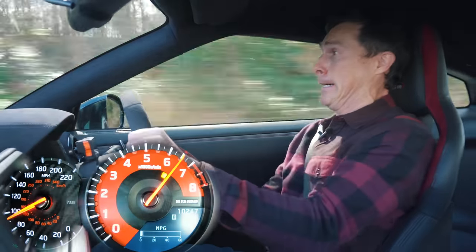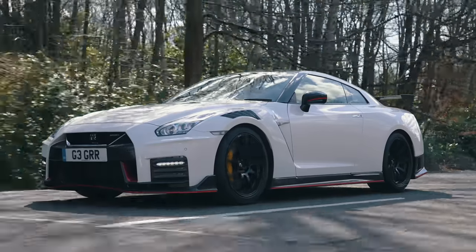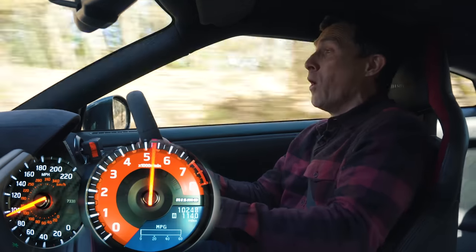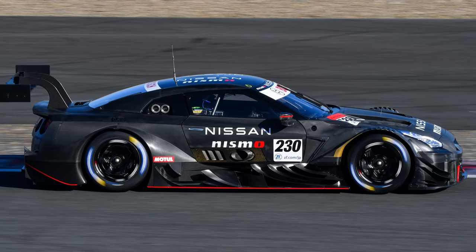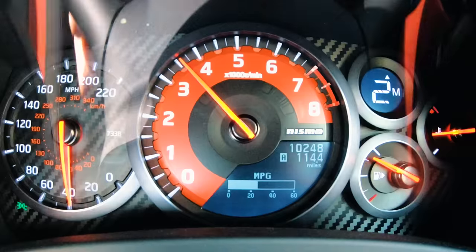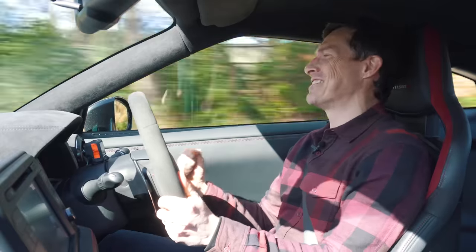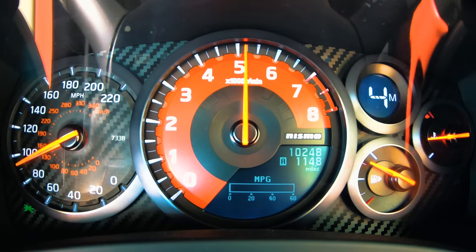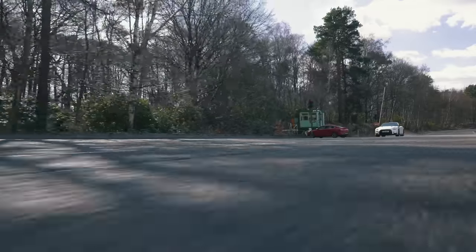Let's see what this GTR Nismo is like to drive. The engine is superb — the turbochargers come from the GT racing car and they spool up so quickly. In second gear around 3,000 RPM it's on boost straight away. The thrust you get from it is nuts. And it's not just point and squirt — the feel through your seat, the grip, the way it moves beneath you gives you so much confidence.